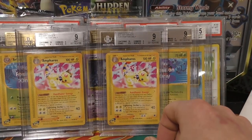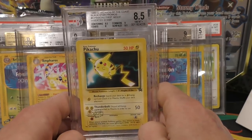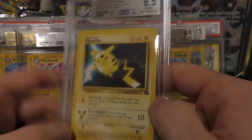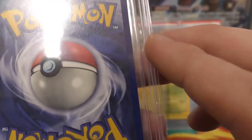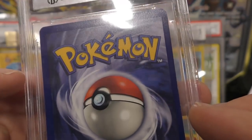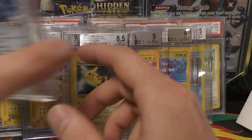Probably the most expensive card in the video: this Pikachu — it's the inverted stamp one — and it got an 8.5. I was really surprised it got the 8.5, because as I recall it had quite a bit of whitening around the edges. If I remember correctly the surface was almost wavy, but I will definitely take the 8.5.